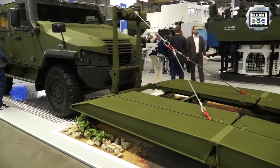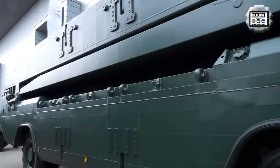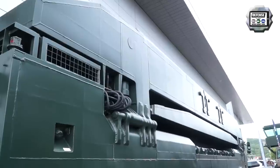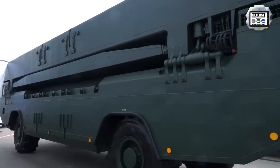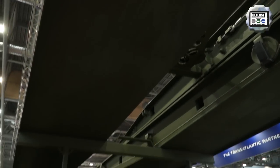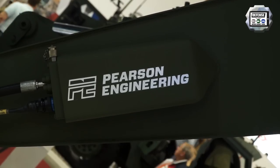Without a bridge you can only reach with your vehicle to a certain distance. We have the M3 which provides a key capability within NATO, here at the booth. We also have the IRB, it's a PON2 bridge which we're showing here for wet bridging.